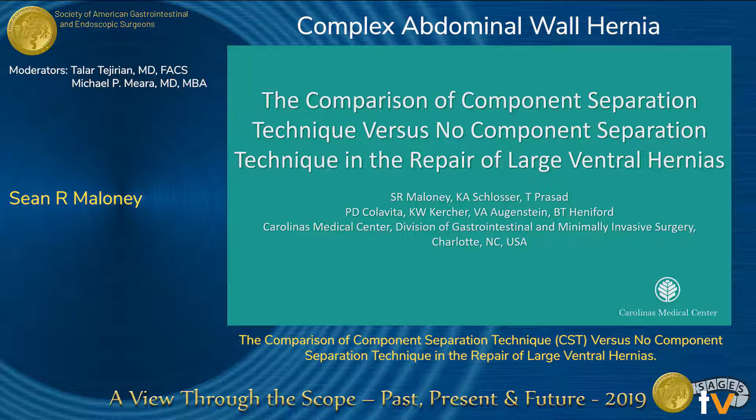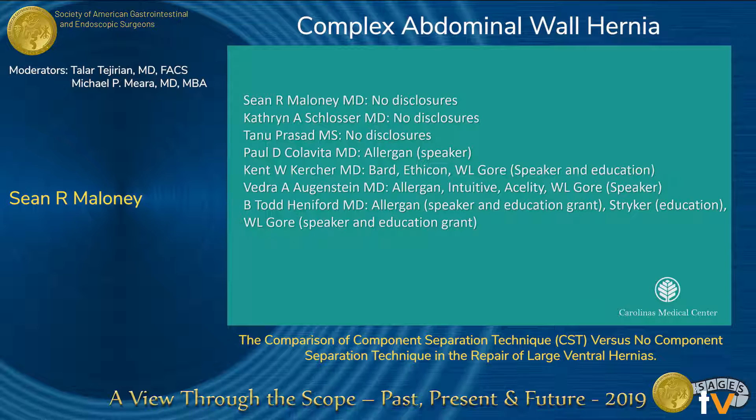Members and guests, good morning and thank you for allowing us to present our research on the comparison of component separation technique versus no component separation technique in the repair of large ventral hernias. These are our disclosures.